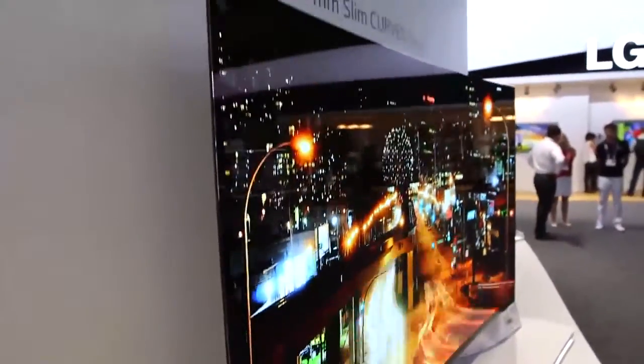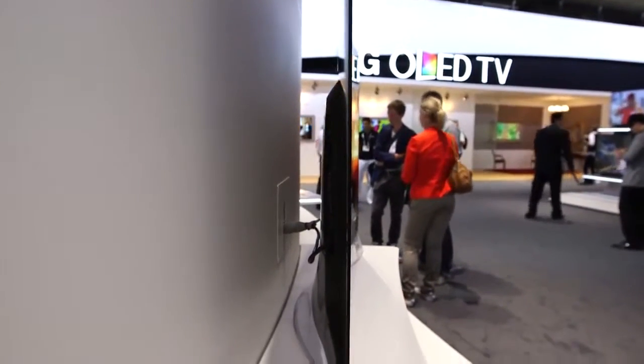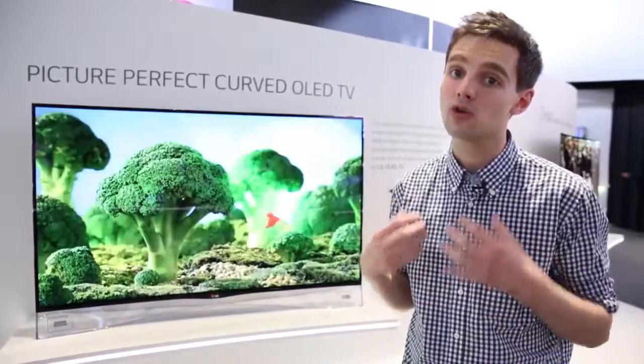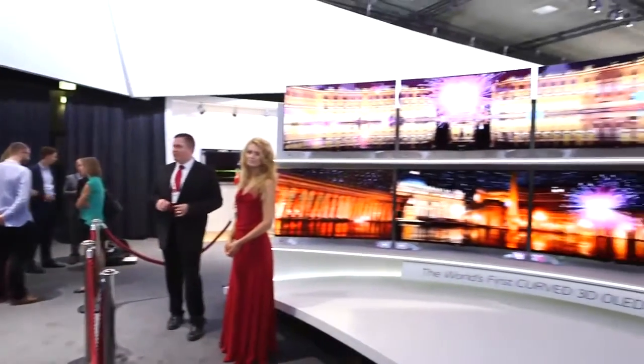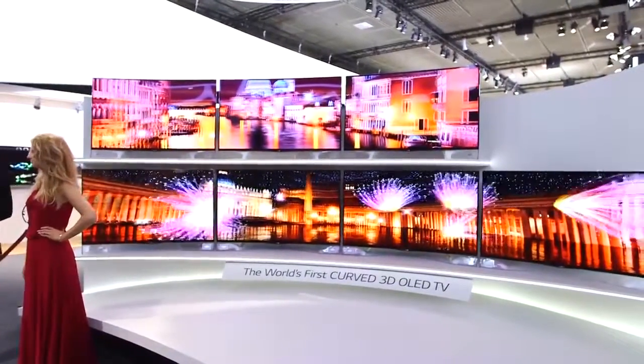Let's take a look at this curved OLED TV. The fact that it is curved is because the panel is thinner, so therefore the manufacturers are really able to show off and blend it and curve it round. The benefit of this is that you'll be able to enjoy great picture quality wherever you're sitting in your living room, and also it looks really cool just to look at as well.